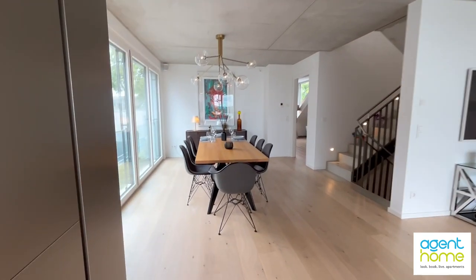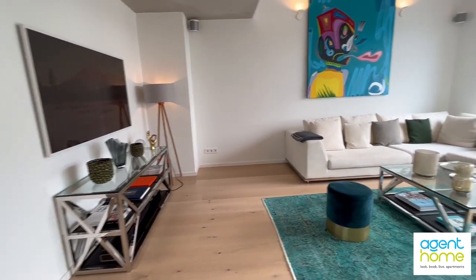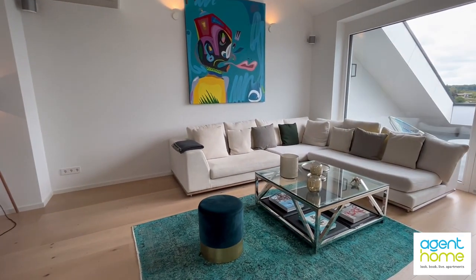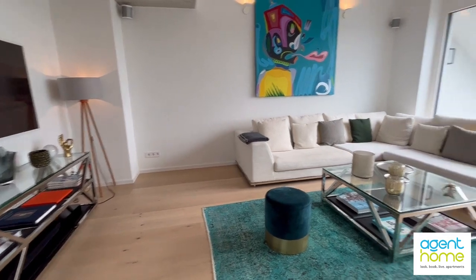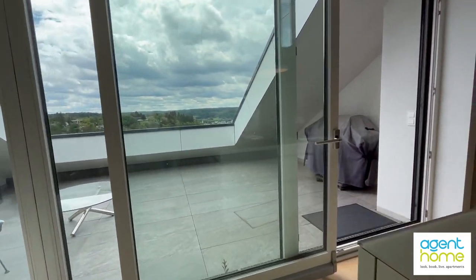This is the dining table, and here is the spacious living room with the big sofa. Now let me show you a little bit of the neighborhood — here is the balcony.